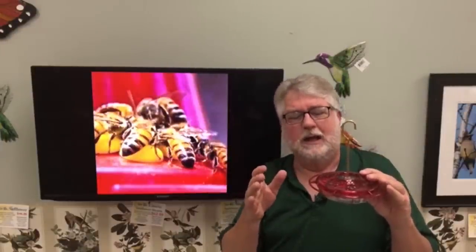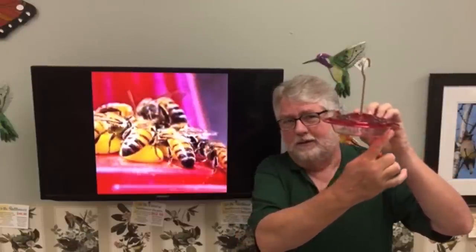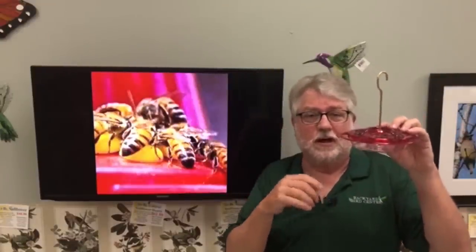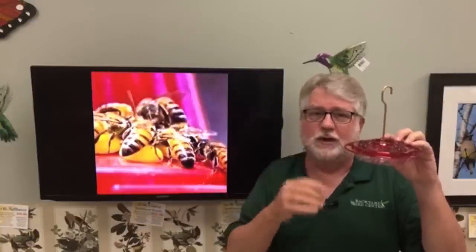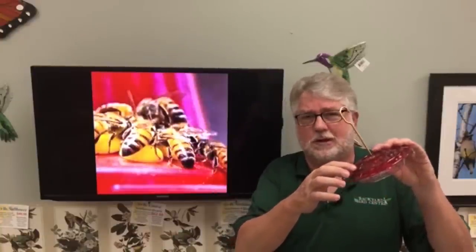That's why we always recommend the saucer-type hummingbird feeders. Aspects is our favorite company — we've talked about them a lot. With saucer-type feeders, you fill them only about half full, and then the bee's proboscis can't reach the sugar water down in there. Whereas the hummingbird's tongue — which is twice as long as its bill — can reach the bottom all day long. Hummingbirds lap like a dog; they do not suck like a straw. Occasionally there may be some residual sugar drip on the outside, and a bee might get a little of that, but it's not enough to attract a swarm.